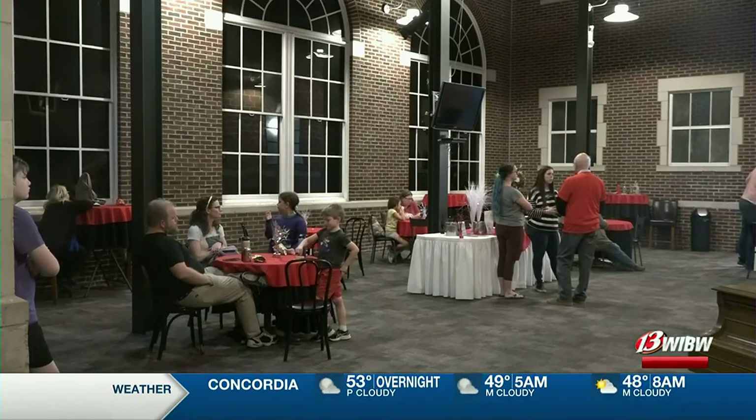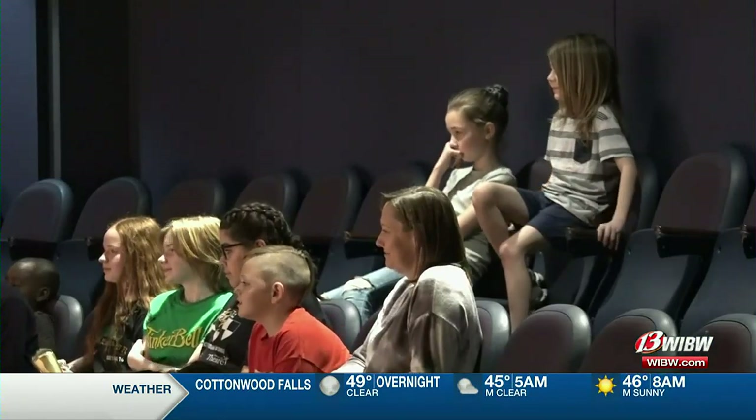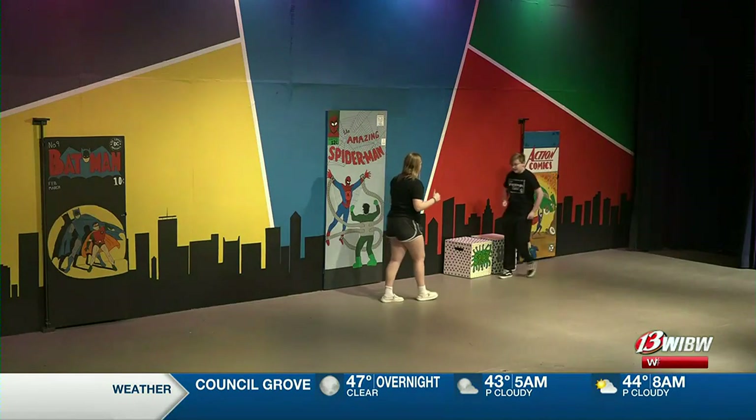Vicki Brockie says all the hard work is worth it to inspire the next generation of theater lovers. The thing that lights my fire the most is watching kids. The theater can have a profound impact on kids, and when we see them find their confidence and their voice, nothing is more rewarding.